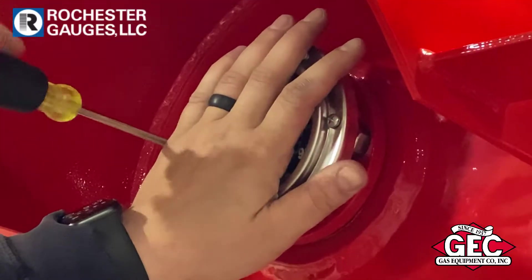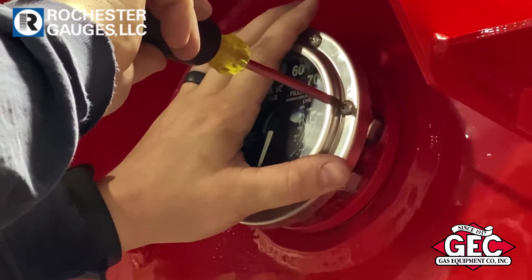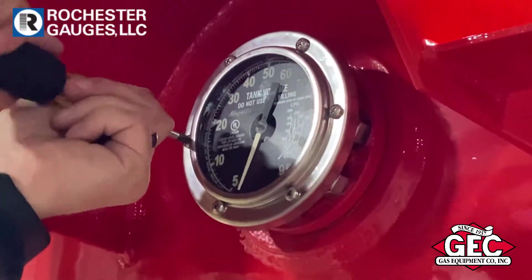Roughrider gauges are installed in one side or end of the mobile transport tanks at the centerline. All dials can incorporate an optional angle mount for improved viewing by the operator on elevated centerlines.